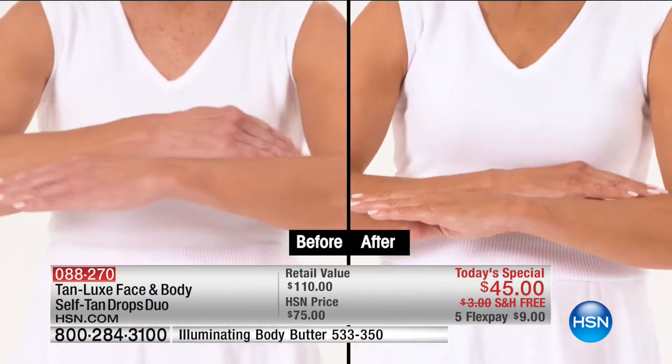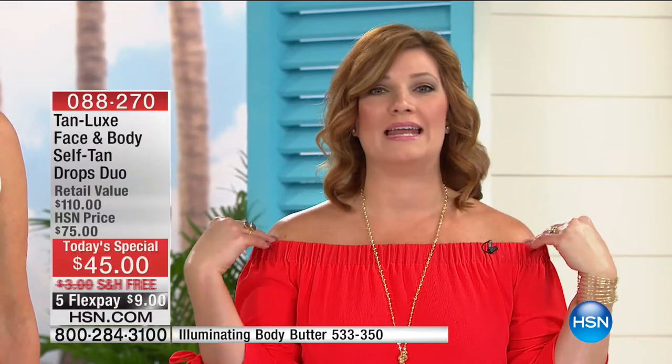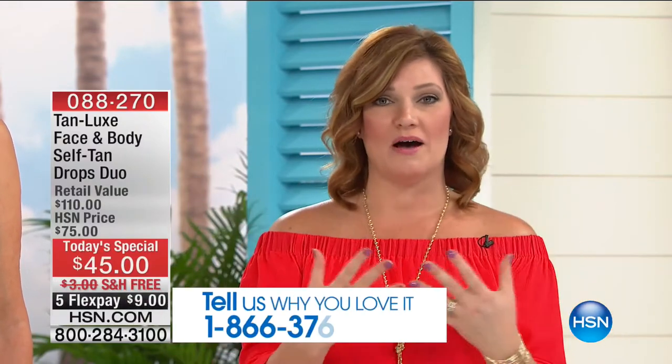Here at HSN this is always a top seller — we cannot keep it in stock. We love it. Your skin just radiates this warmth and richness. It's confidence in a bottle. It is sexy — you feel slimmer and more youthful.